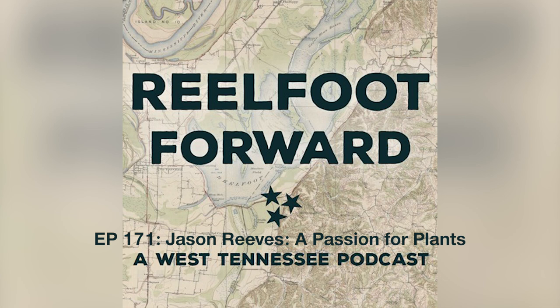Today's very special guest is Jason Reeves — garden tour lecturer, writer, photographer, landscape designer, and consultant with more than 20 years experience in the green industry. I'm going to let him tell us what he does at the UT system. I work for the University of Tennessee at the gardens in Jackson.